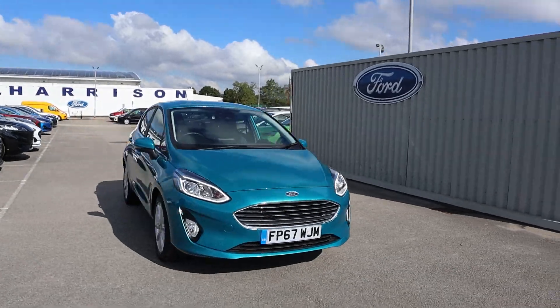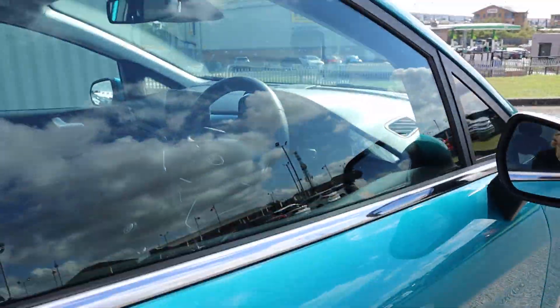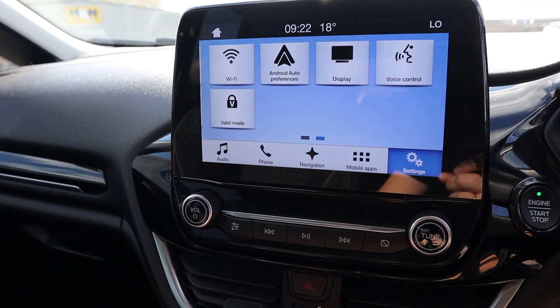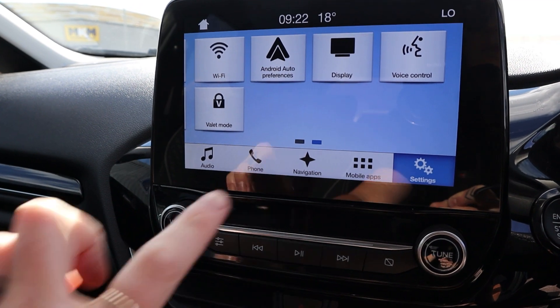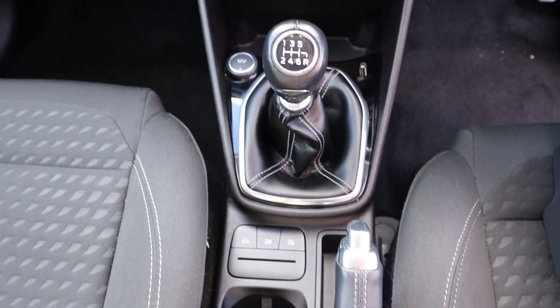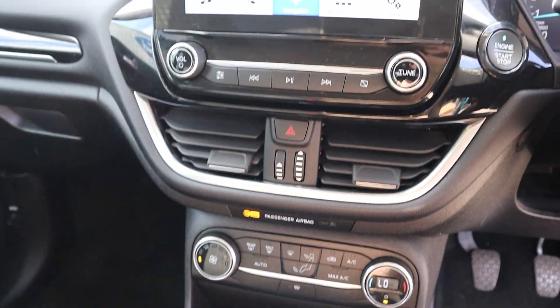It has incredible features to ensure your comfort and safety, such as rain sensing wipers and automatic headlights, a quick clear heated front windscreen, the Ford SYNC 3 satellite navigation system with a touchscreen, Apple CarPlay and Android Auto, and rear parking sensors.